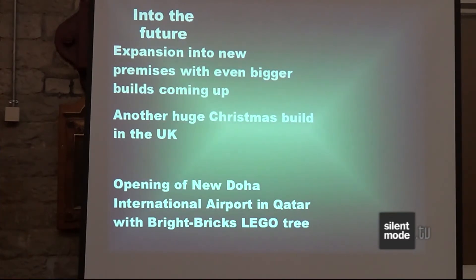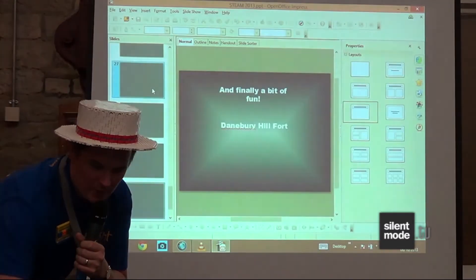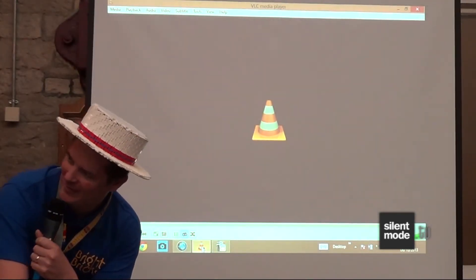In terms of the future, we keep expanding — we've moved into an even bigger studio that's three times as high as the last one. We're doing another huge Christmas build in the UK, so if you're up in Covent Garden towards the end of November or December, there will be a great big Lego thing. I can't tell you what it is, but if you've seen a Christmas tree and you've seen a calendar, you can try and figure out yourself what it might be.